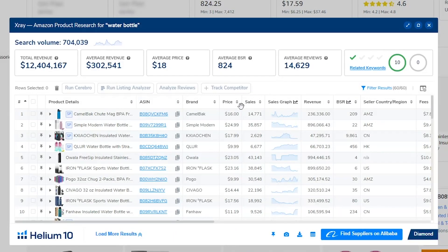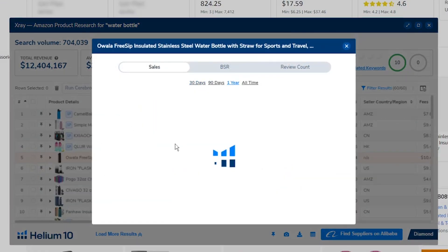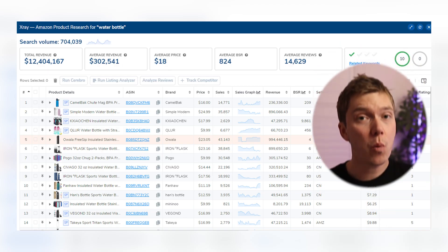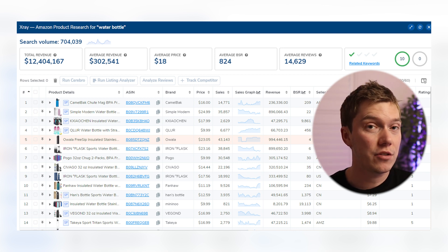X-Ray is the tool you'll probably be using the most because it lets you see just how much sales demand there is for the product you've just looked up, as well as the average price point, review score, and so much more. You can check out how seasonal or trending a product is by looking at its sales history, as well as the level of profitability. In this one box alone, you are provided with so much information that you can very quickly tell if a product you've just found is actually worth investigating further.